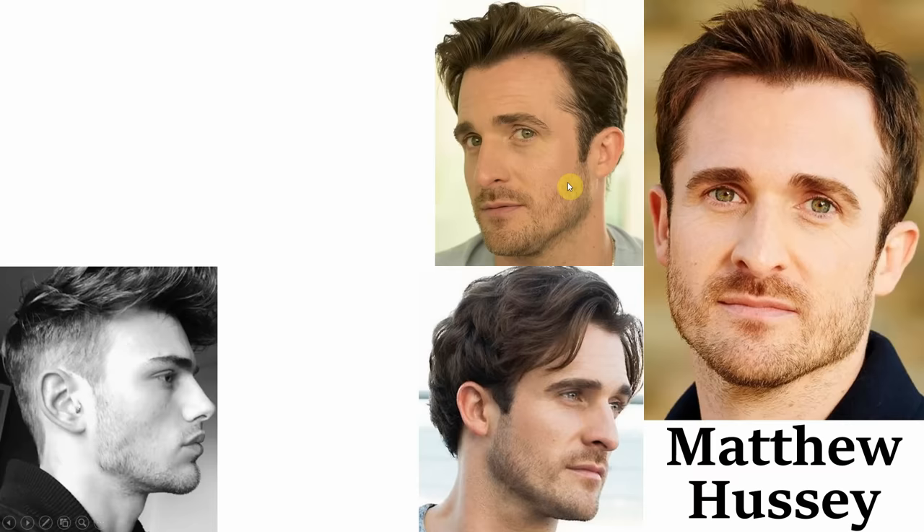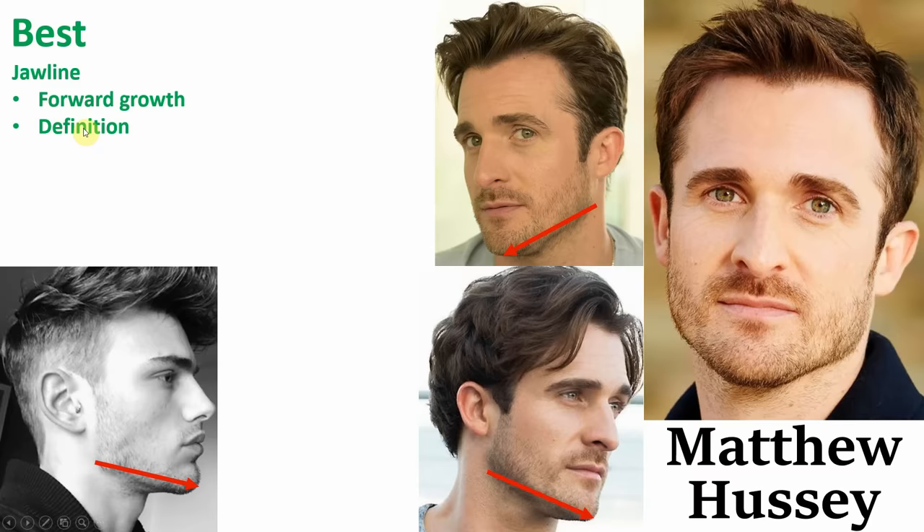So we're going to start with the positives. First of all, let's take a look at his jawline. I believe this is by far his best feature. Ideally the jawline should be as forwardly grown as possible, giving a masculine and high testosterone appearance. On top of this, he also has excellent jawline definition, which accentuates the positives of this feature even further.